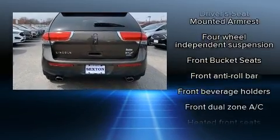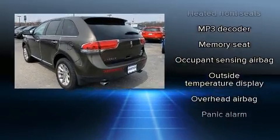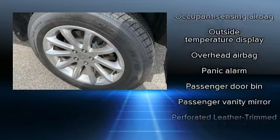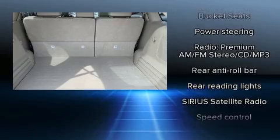Lincoln also prioritized safety and security by including dual front impact airbags, head curtain airbags, traction control, brake assist, ignition disabling, and four-wheel disc brakes with AVS.